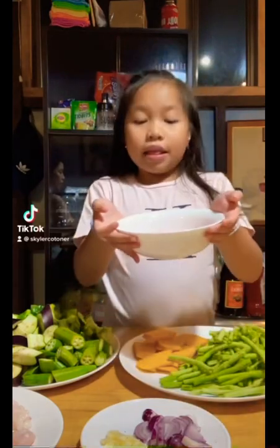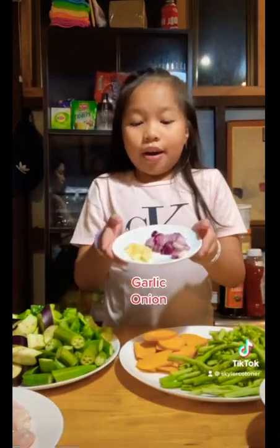We have some alamang, garlic and onion, and some chicken.